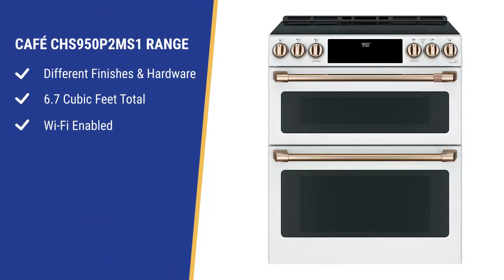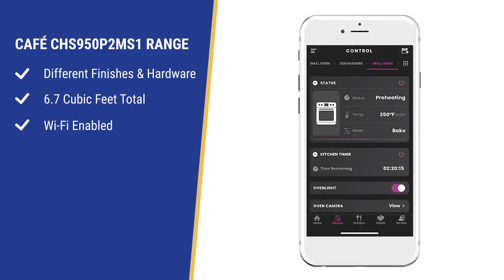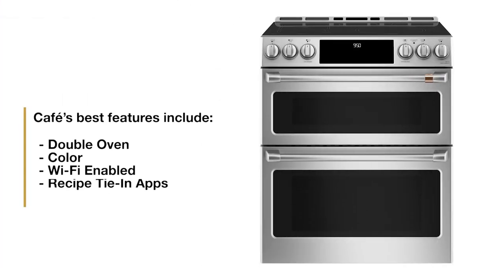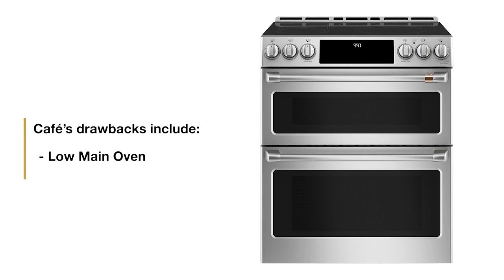The Café range can be bought in three finishes and three accessory combos for a unique look, with a total capacity of 6.7 cubic feet. Café has a good Wi-Fi experience with their Smart HQ app, ties to cooking apps, and walks you through recipes step by step. The camera on the side of the oven allows you to see food cooking. Strengths are the double oven, style options, and Wi-Fi with good recipe tie-ins. The drawback is that the main oven sits on the floor, so you'll have to stoop for that holiday turkey.